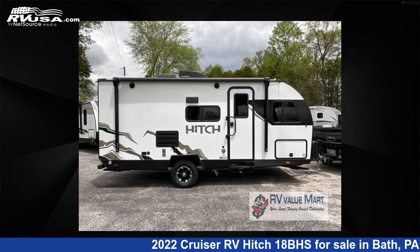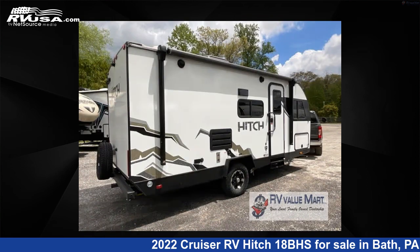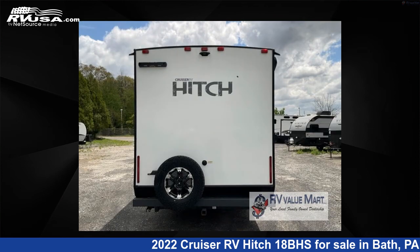This new Cruiser RV is 22 feet 0 inches in length and features one slide-out, a nomad interior, sleeps 5, and 46 gallons fresh water capacity.